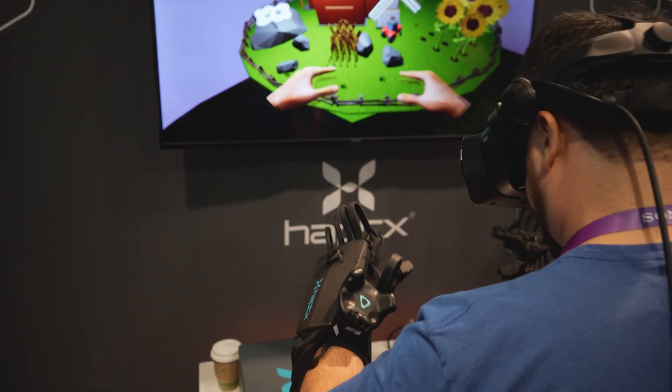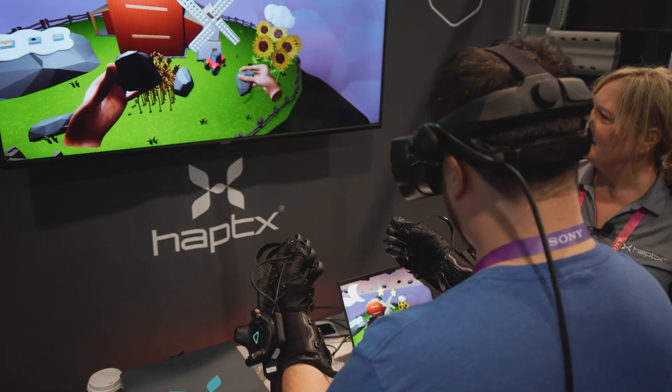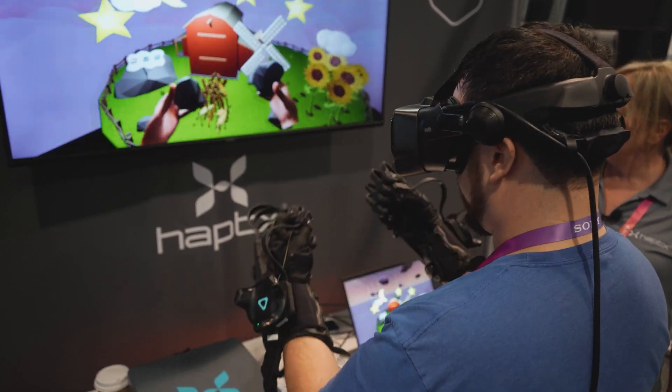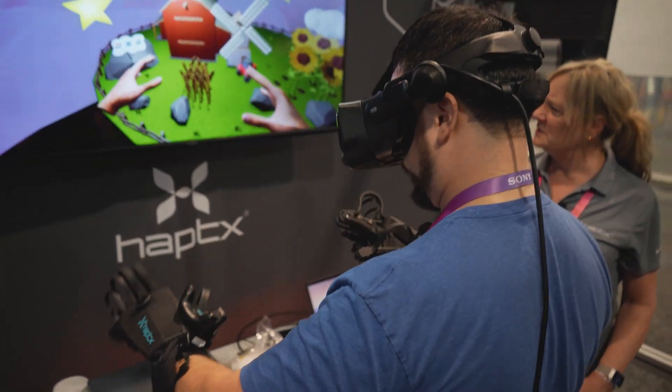It just really brings it to life. At first it feels a little clunky, but you get used to it quickly, just like other VR. You start to grab stuff and learn how to grab it better. Grabbing is the hardest part.